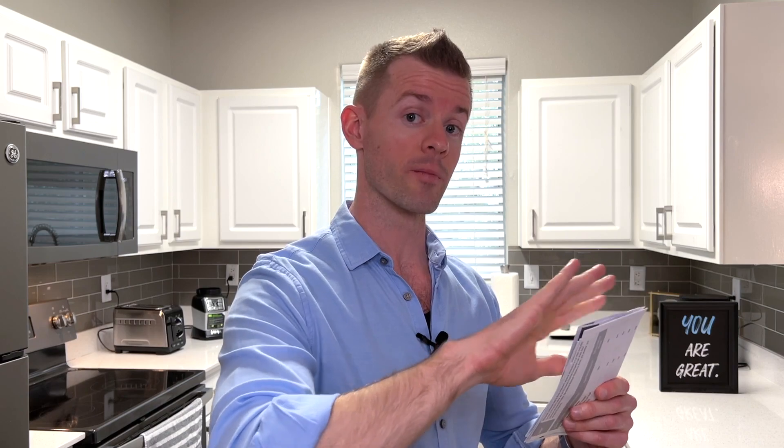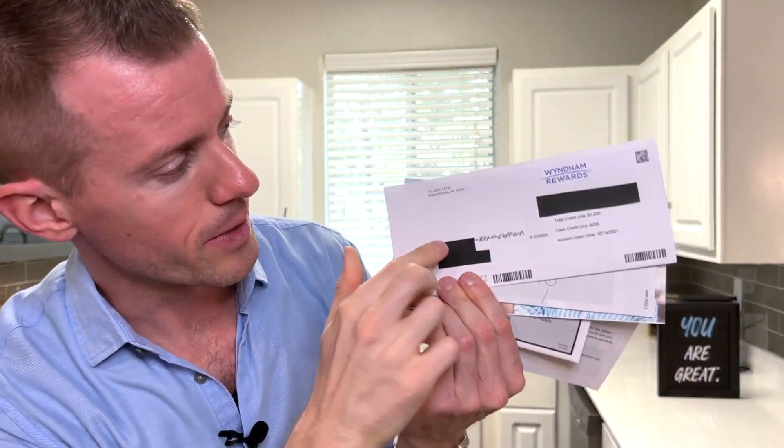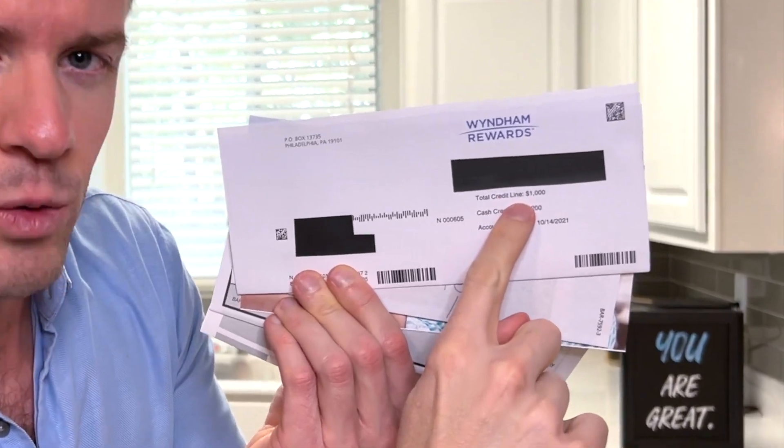It's actually my Wyndham Rewards earner business card, which is still too long of a name to say over and over again. So we'll call it the Wyndham Biz card. I'm going to cover up some sensitive information here on the front and then be right back. Here's all the crazy stuff that they send you, and as you can see right here, my credit limit is a total of $1,000.